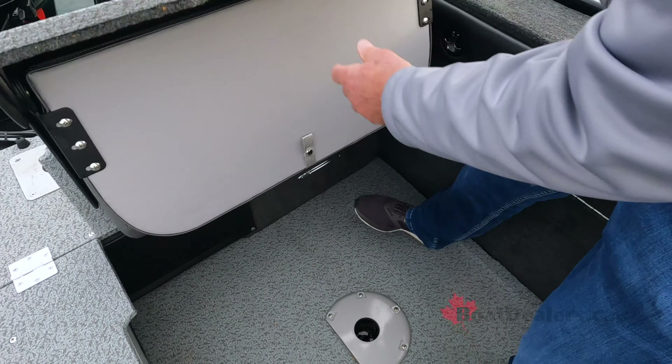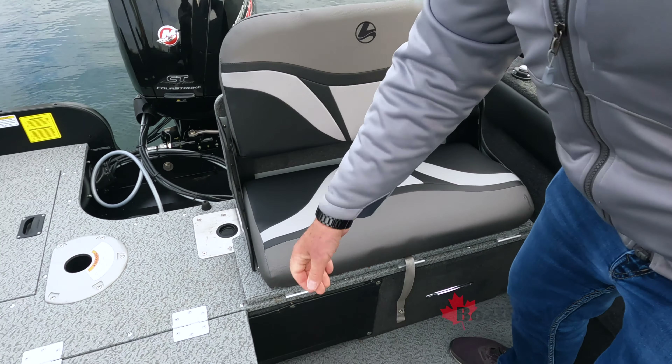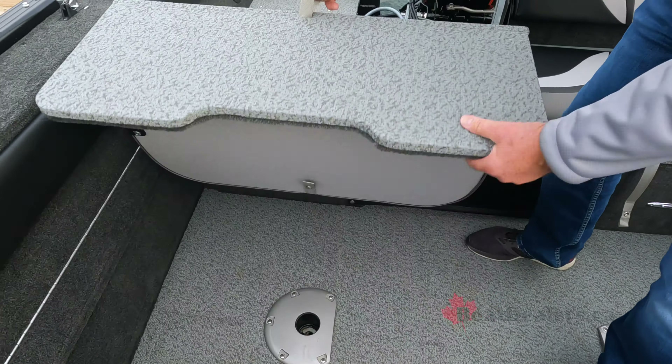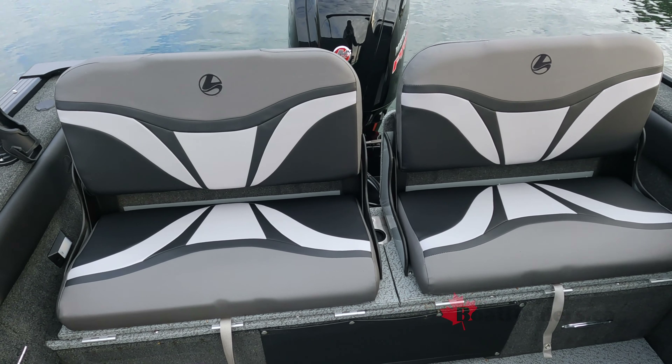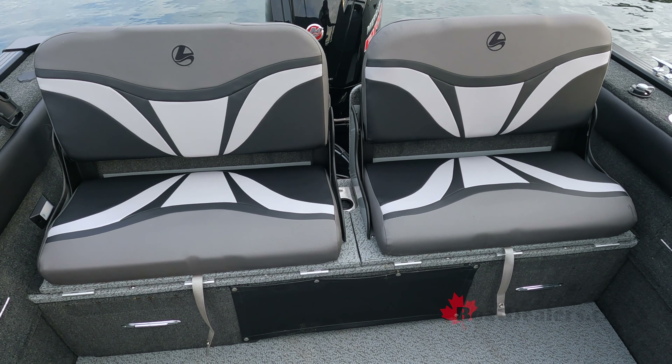When it's time to transform your 18 XTR from the ultimate fishing machine into a great family entertainer, check this out. In under 10 seconds, we transform this rear casting deck into a huge, beautiful seating area.